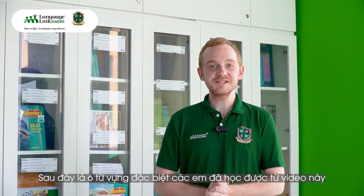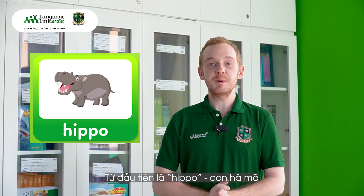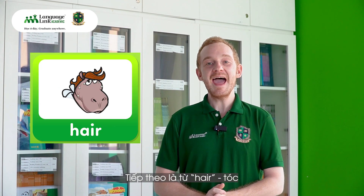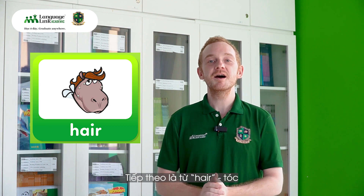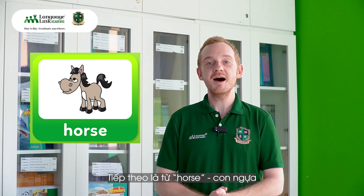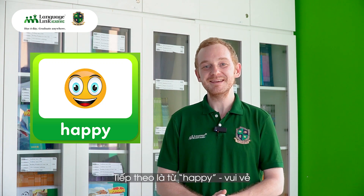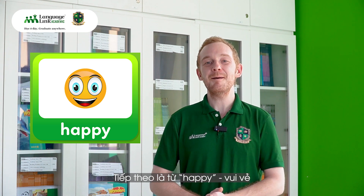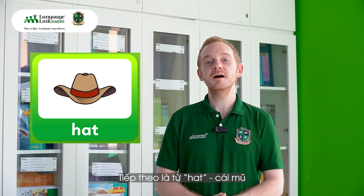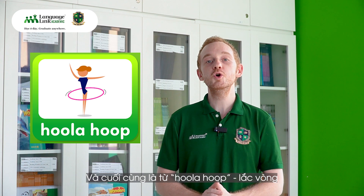Okay, so we have six special words from today. The first is hippo — huh, huh — hippo. Then we have hair. Then we have horse. Then we have happy. Then we have hat. And finally we have hula hoop.